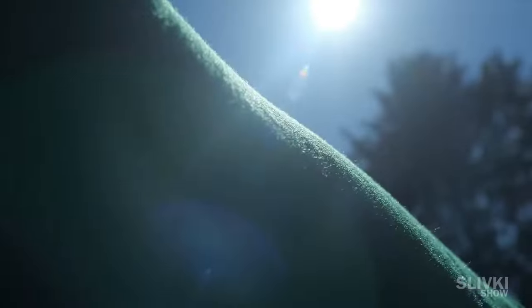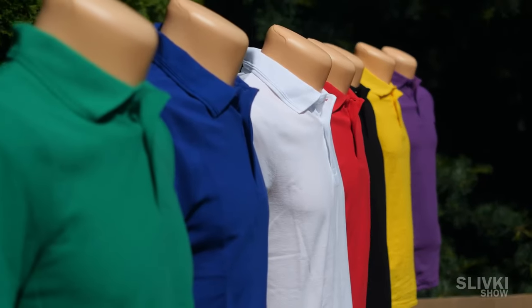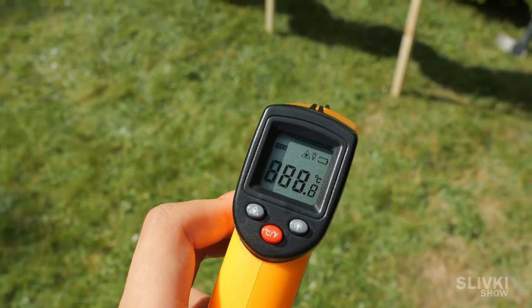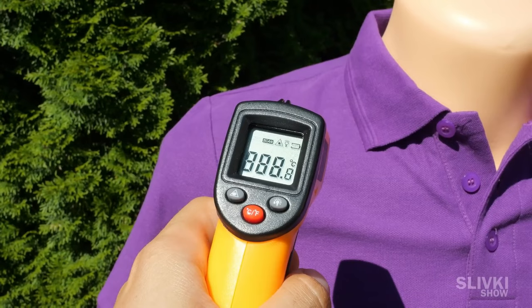In the meantime, we are leaving them for 20 minutes so that the bright sun heats them up as much as possible. We'll use a digital pyrometer for measuring — you need to point it at the object, press a button, and it will show you the temperature of the surface. Let's start.